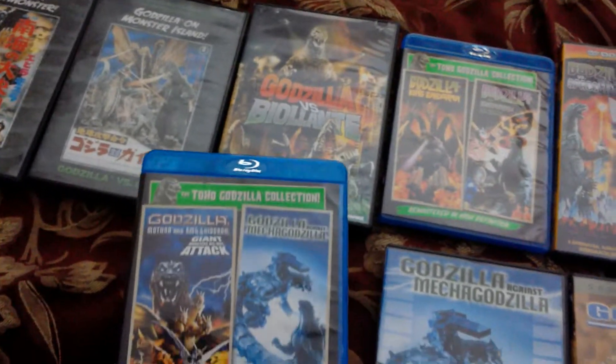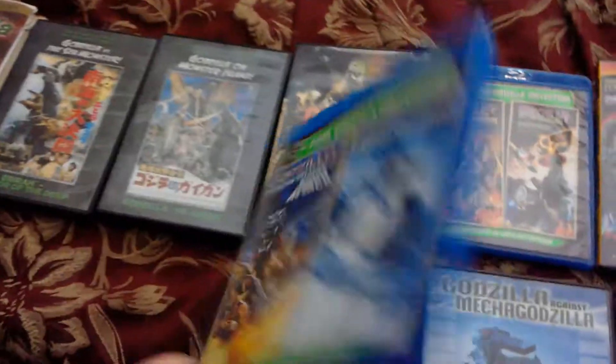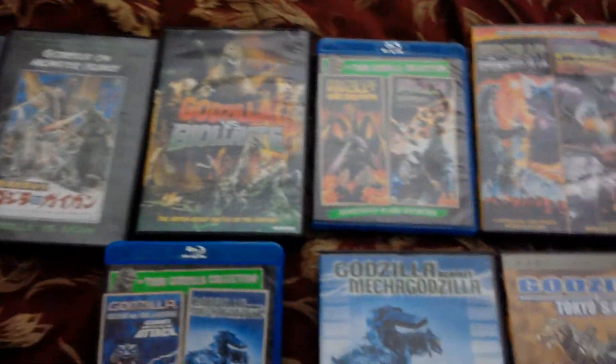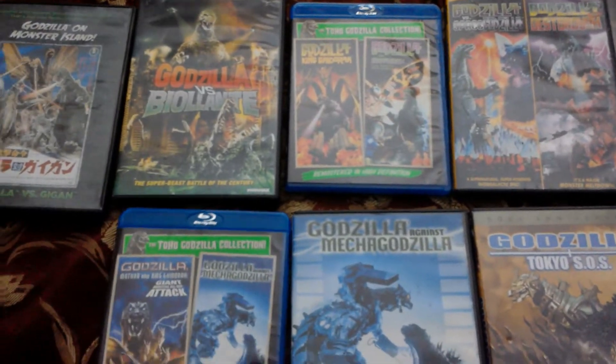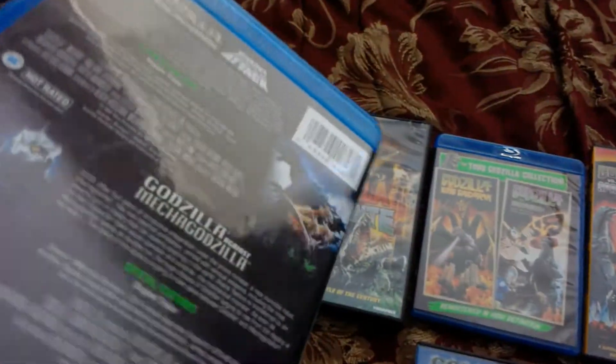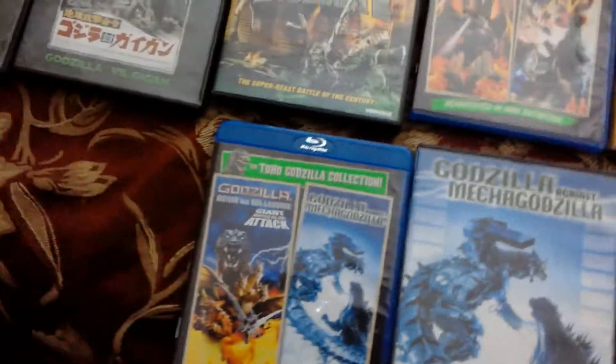They also released a new edition containing both the American and Japanese versions, and I would like to get that soon. I'd finally be able to own both versions, which would be really cool.